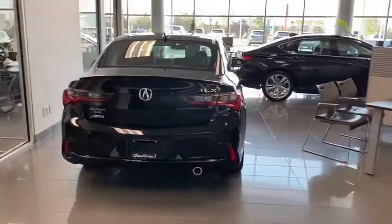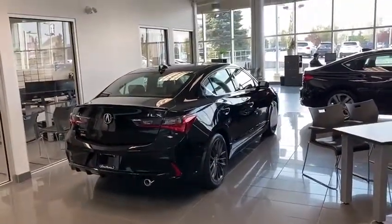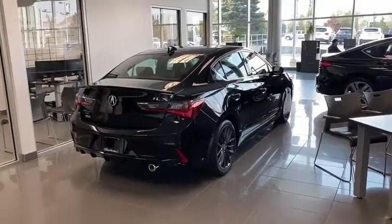You're going to have a remote starter on both of the key fobs. So in these cold Alberta winters, you don't have to run outside and start up your vehicle — you can do that from the comfort of your home.